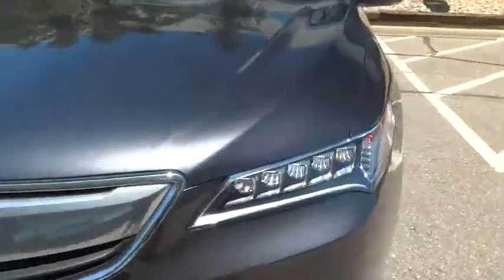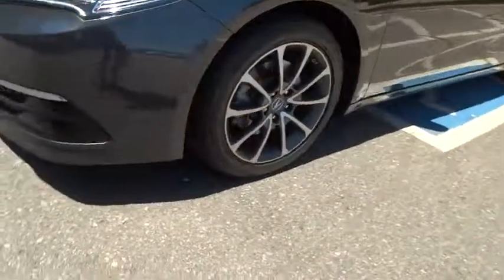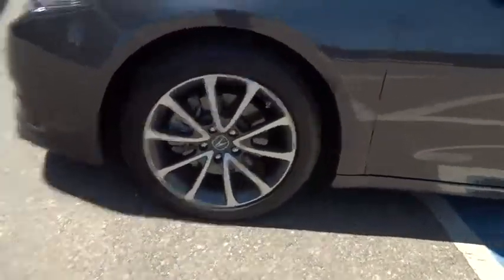Cruise control, floor mat, keyless start, auto-dimming rear-view mirror, aluminum wheels, four-wheel disc brakes, and universal garage door opener.